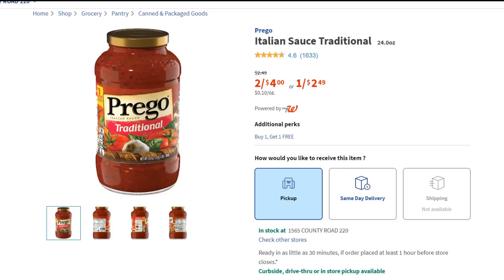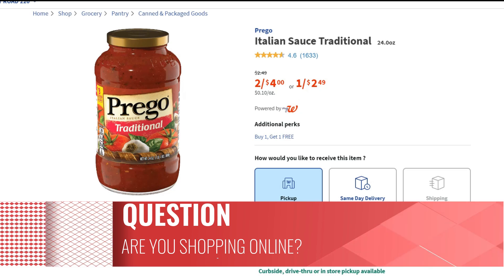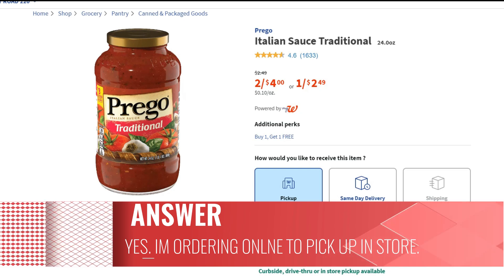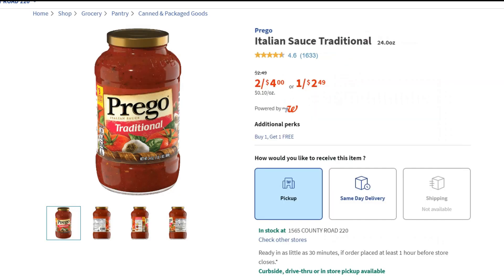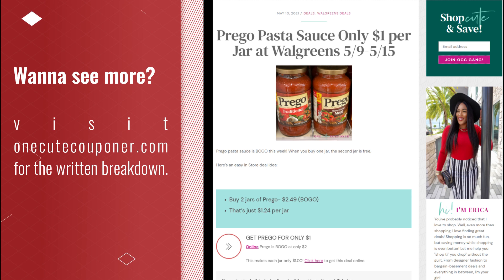This is how I decided to spend my $50 — remember you can spend yours however you want. The Prego pasta sauce is on sale buy one get one free in store for $2.49, so you buy one for $2.49 and the second one is free. However, online it's also on sale two for four dollars. So when you put one in your cart, it shows up for two dollars and the second one is still free, making them one dollar each.